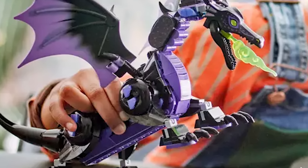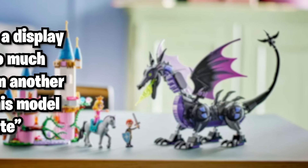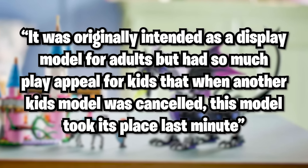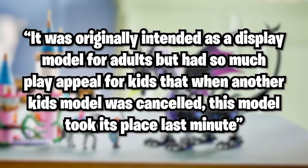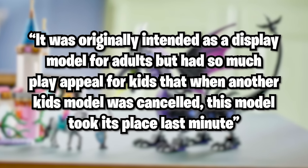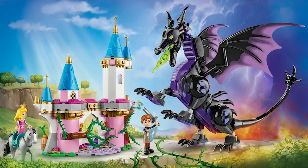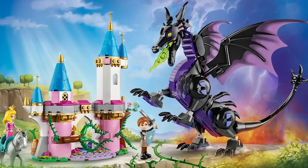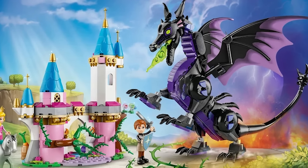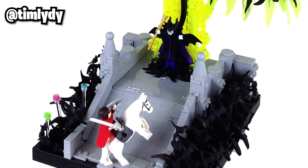Recently, there was a note left on set 43240, Maleficent's Dragon Form. It was originally intended as a display model for adults, but had so much play appeal for kids that when another kid's model was cancelled, this model took its place last minute. I really think this is an incredible, phenomenal set and I'm dying to get my hands on it, but at the same time, that display model would also make for an excellent set.